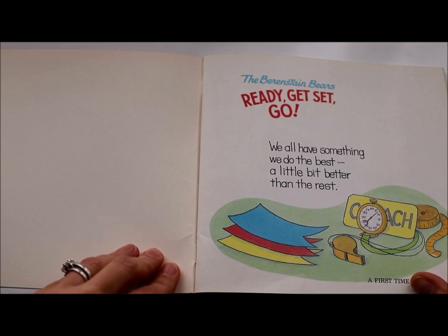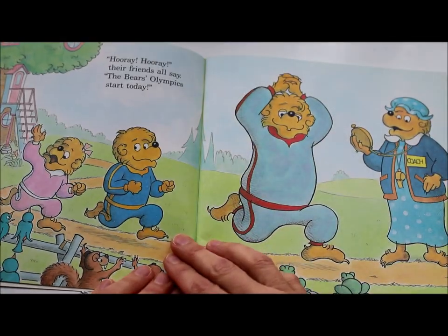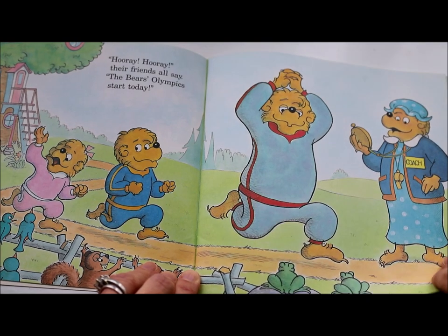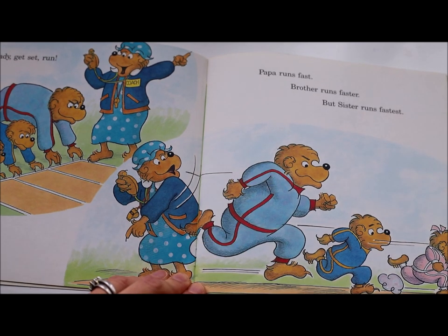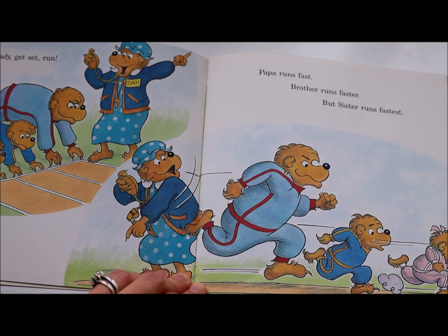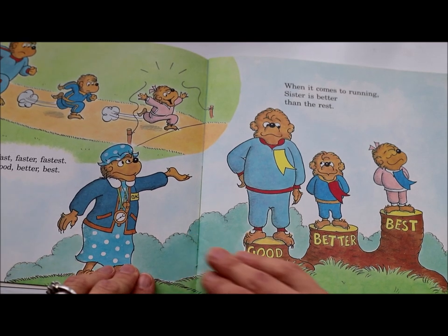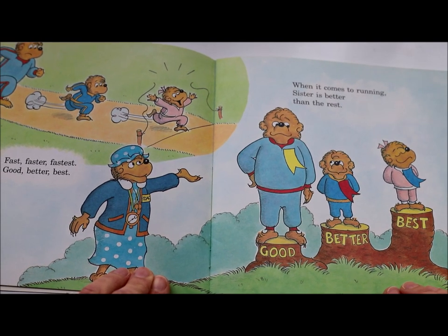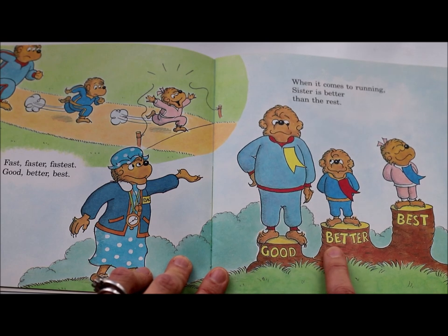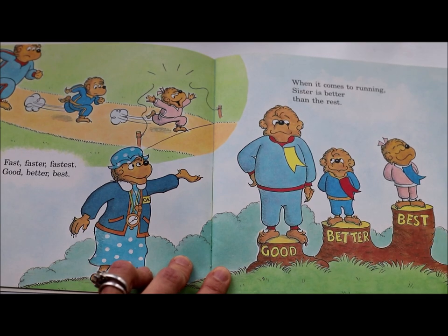We all have something we do the best, a little bit better than the rest. Hooray, hooray, their friends all say — the Bear Olympics start today! Ready, get set, run! Papa runs fast, brother runs faster, but sister runs fastest. Fast, faster, fastest. Good, better, best. When it comes to running, sister is better than the rest. They're standing on pedestals: Papa Bear on 'good,' Brother Bear on 'better,' and Sister Bear on 'best' — the tallest pedestal for the first place winner.